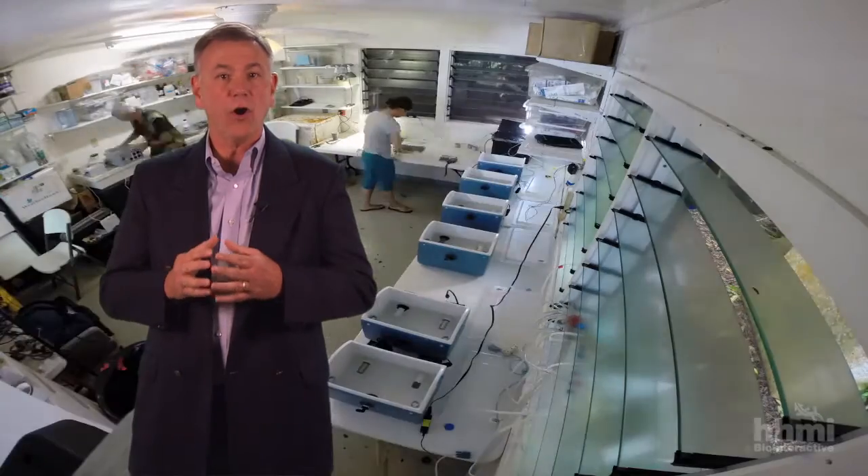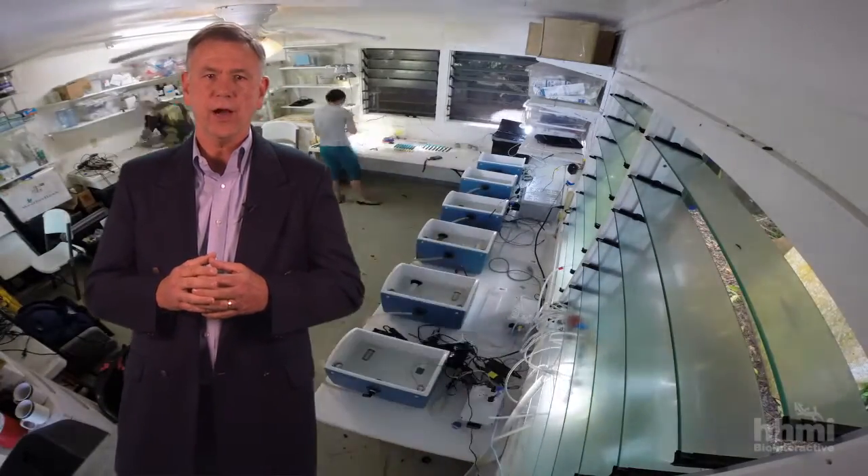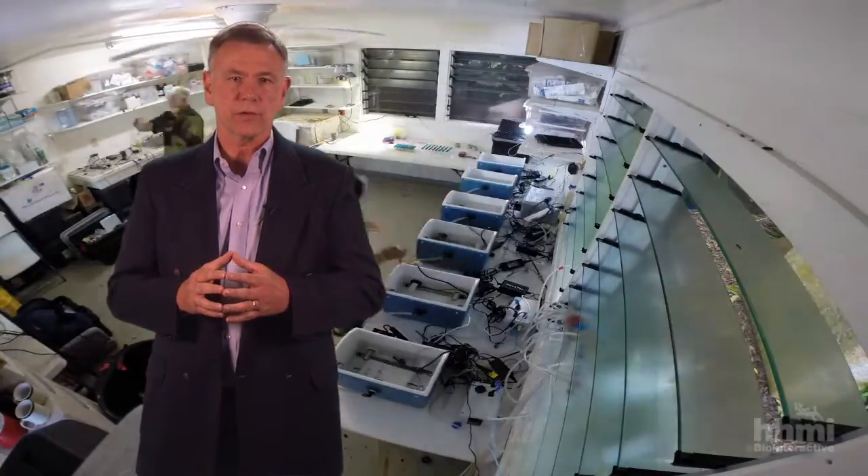A very important part of the Next Generation Science Standards is the requirement that all standards are for every student. I use HHMI resources like this film to encourage all of my students to see themselves as scientists and to think outside the box when applying scientific principles.